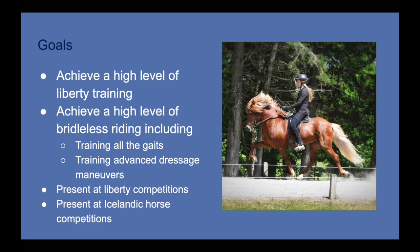Whenever you set out to do something, it's important to have clear goals. One of my goals throughout this process is to achieve a high level of liberty training on the ground, where the horse can perform all sorts of exercises and tricks. I would also like to achieve a high level of bridleless riding that includes training all the gaits of the Icelandic horse — and of course, this may or may not include pace depending upon the genetics and capacity of the horse — including training more advanced dressage maneuvers such as all the primary dressage exercises.